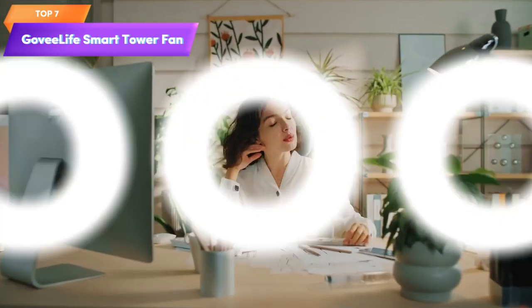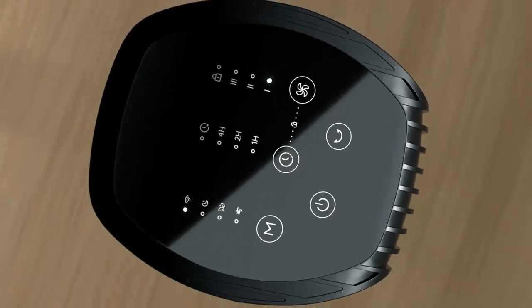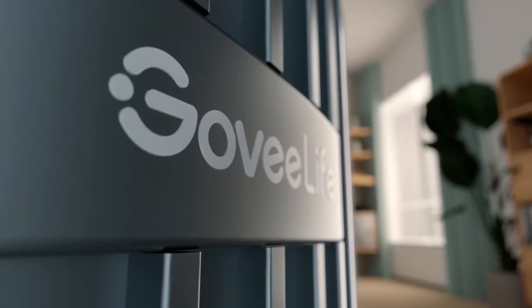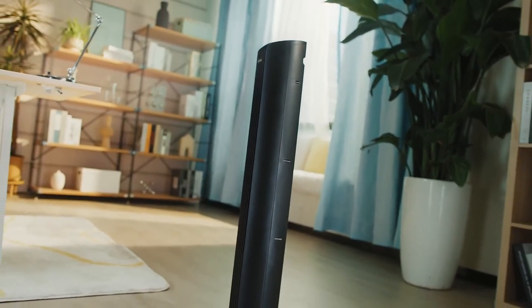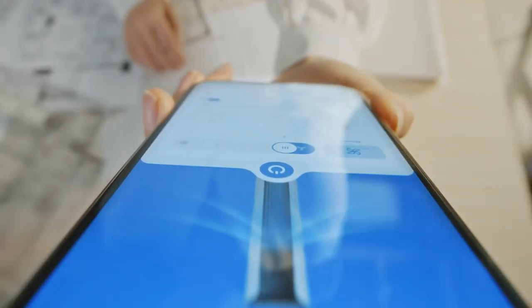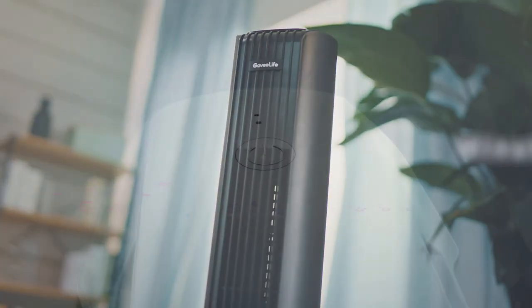Top 7 is a smart and versatile cooling solution for bedrooms. It automatically adjusts its speed based on the room's temperature. The fan oscillates to distribute air evenly and offers eight speeds and four modes for customized airflow. You can control it through a mobile app or with voice commands using Alexa. It has a 24-hour timer for scheduling.